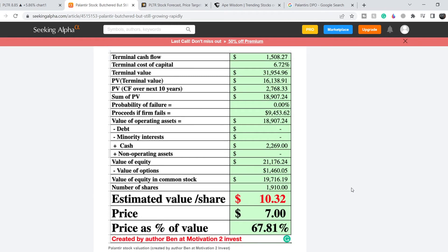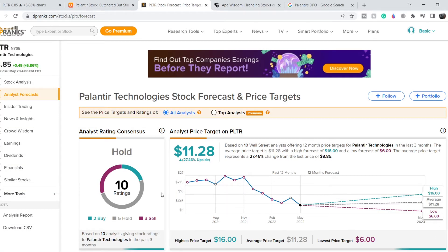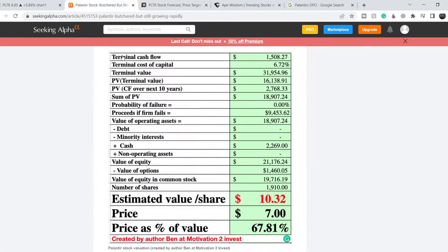According to the DCF model made by the article's author, the estimated value per share is $10.32. On TipRanks, there are 10 ratings for this company: 2 buy, 5 hold, and 3 sell — so no major consensus trend. Price targets range from a low of $6 to a high of $16, with an average of $11.28, implying about 27.46% upside potential from current levels.